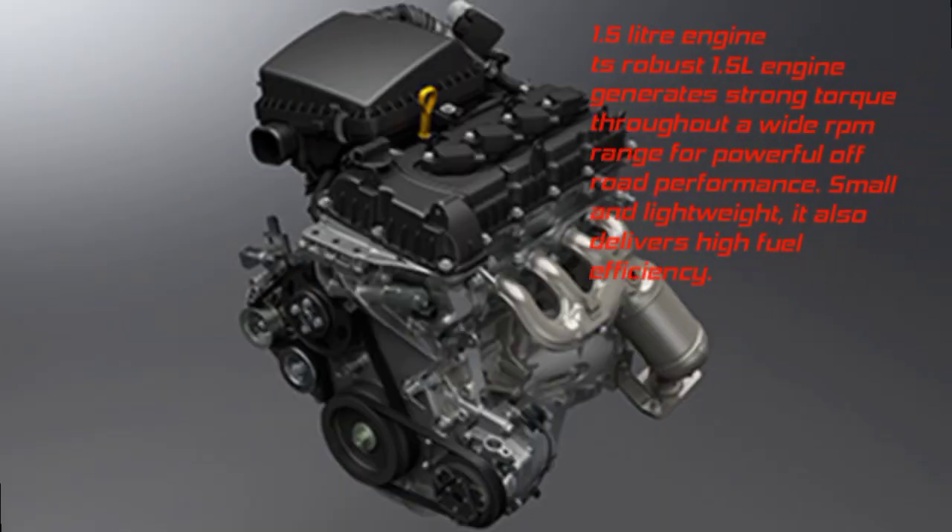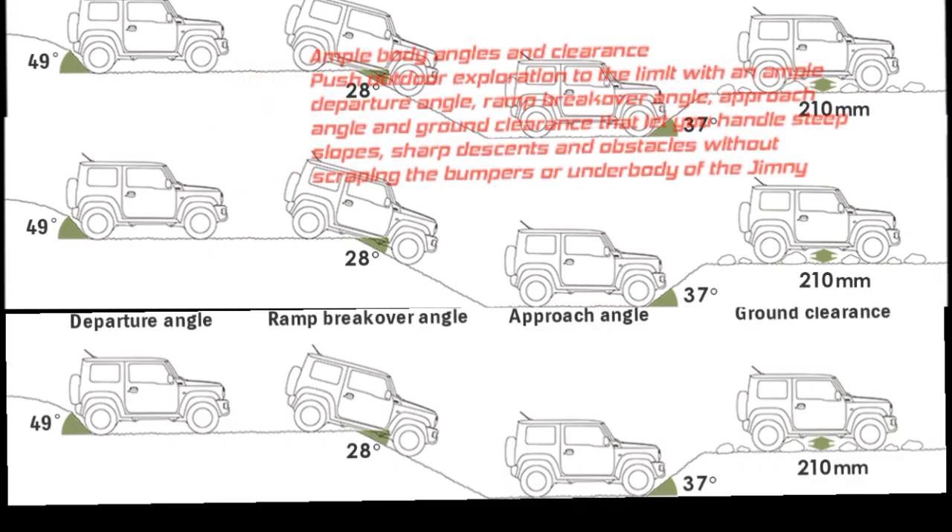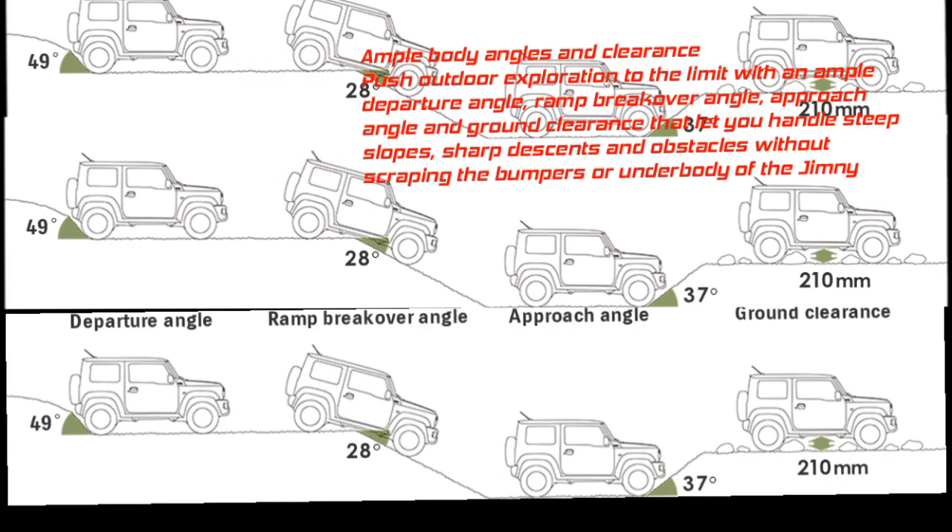1.5-liter engine: The robust 1.5L engine generates strong torque throughout a wide RPM range for powerful off-road performance. Small and lightweight, it also delivers high fuel efficiency. Ample body angles and clearance — including departure angle, ramp break-over angle, approach angle, and ground clearance — let you handle steep slopes, sharp descents, and obstacles without scraping the bumpers or underbody.